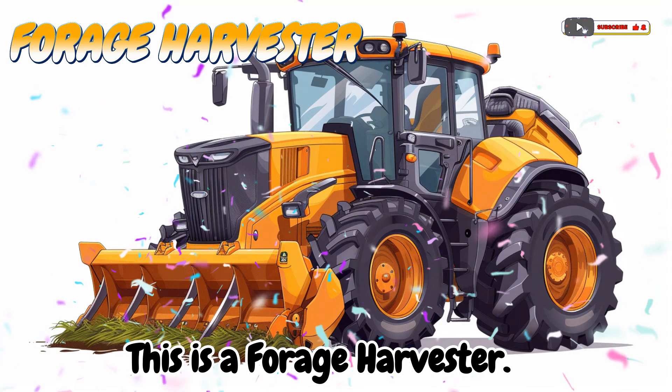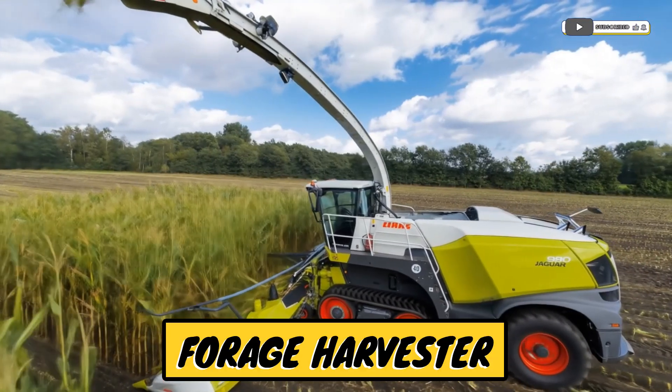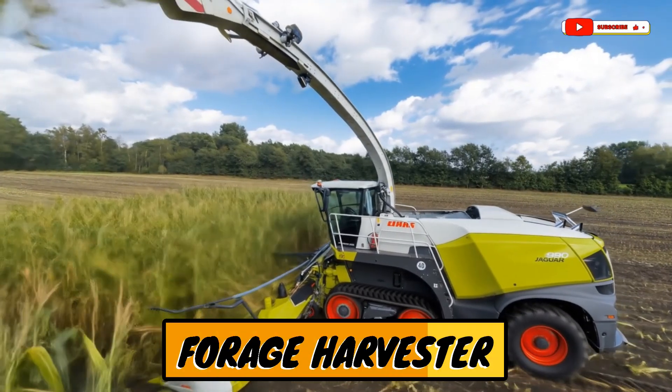This is a forage harvester! A machine that cuts grass or corn for animal feed.